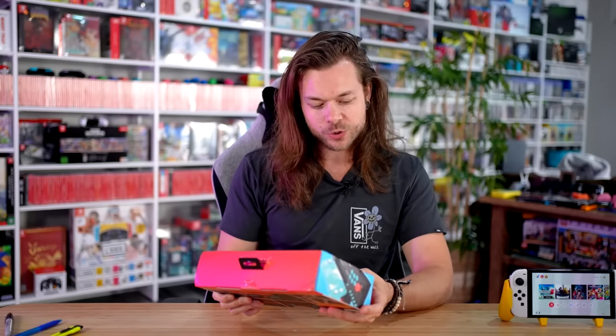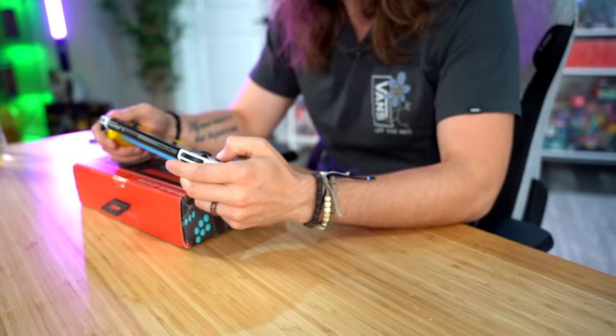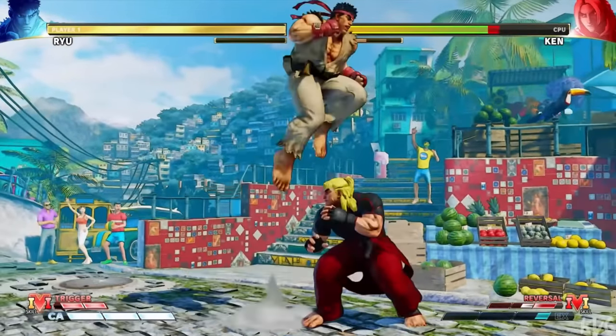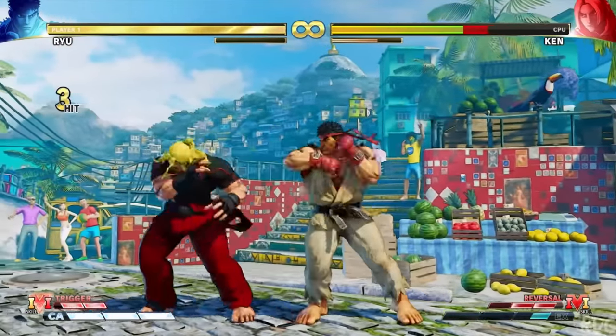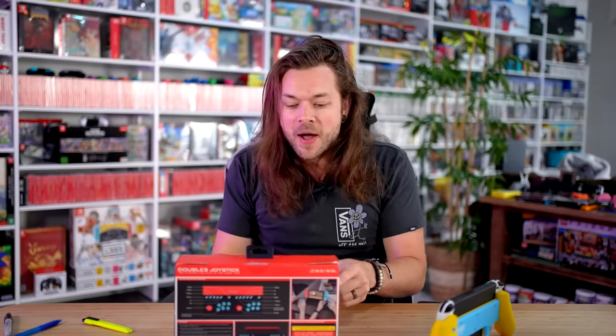This is the doubles joystick — two players can play at the same time controller. I really should have downloaded something to test this on. The game they've got here on the back looks like Street Fighter V. Almost everyone uses Street Fighter V as the display on the Switch, but Street Fighter V isn't even on Switch. I don't know why they choose this game to promote all their products.